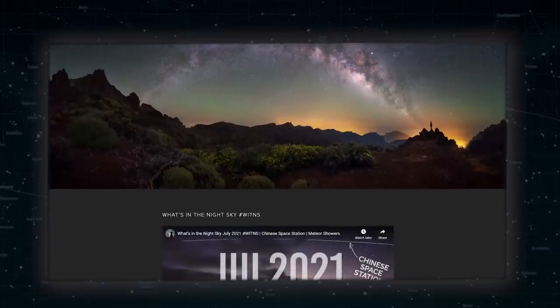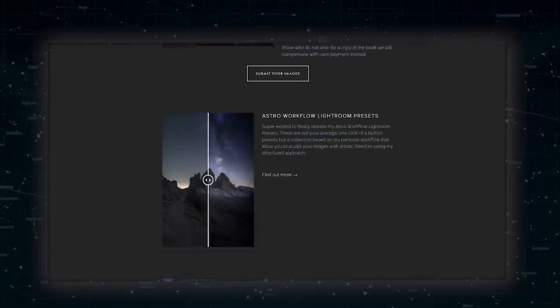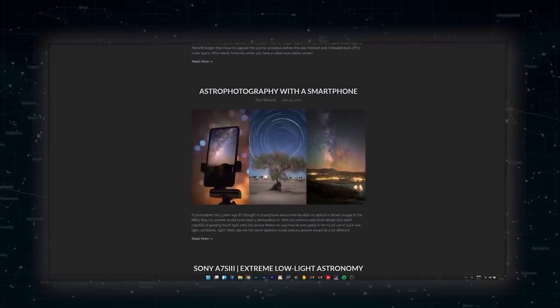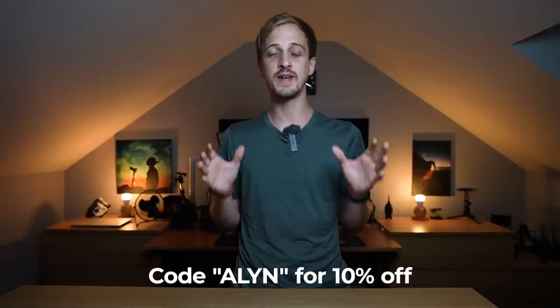Squarespace is the place to host your website or online store. I wouldn't be a full-time astrophotographer without a good-looking website — I use it to show off my galleries to potential clients, so people can find me through Google searches, and as an online store to sell physical products like my book 'Photographing the Night Sky' and digital products like my astro workflow Lightroom preset. Squarespace handles all payment processing and delivers digital products automatically. Head to squarespace.com/allen and use code 'allen' at checkout for 10% off your first purchase of a website or domain name.